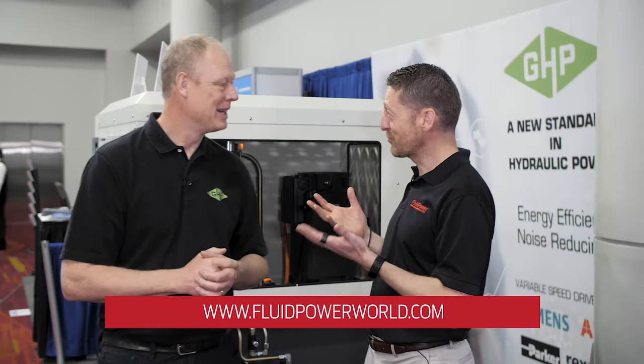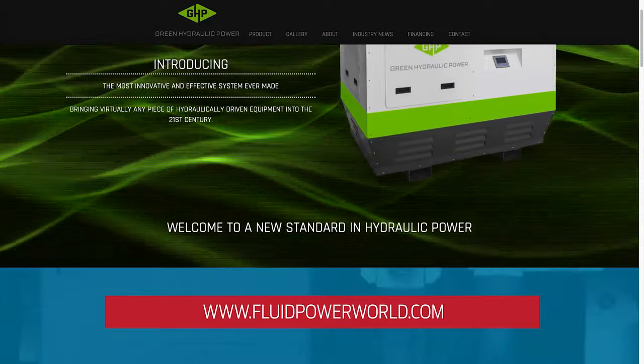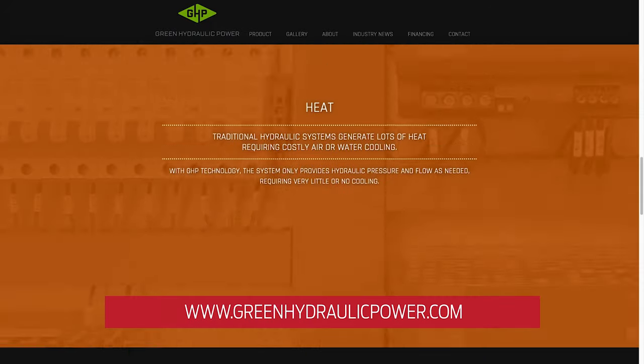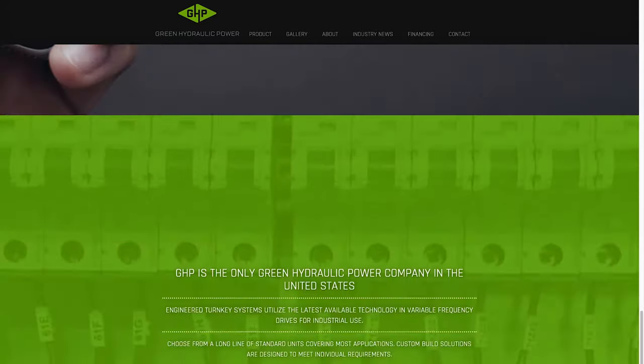For our engineering readers who want to learn more about your system, where can they go? Please go to greenhydraulicpower.com and contact us — we'll be more than happy to assist. Thank you for joining us today, Sean. Thank you.